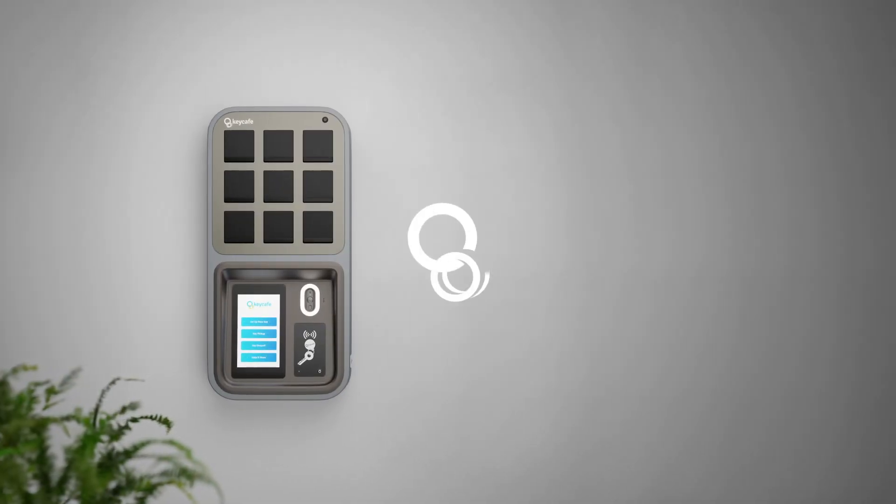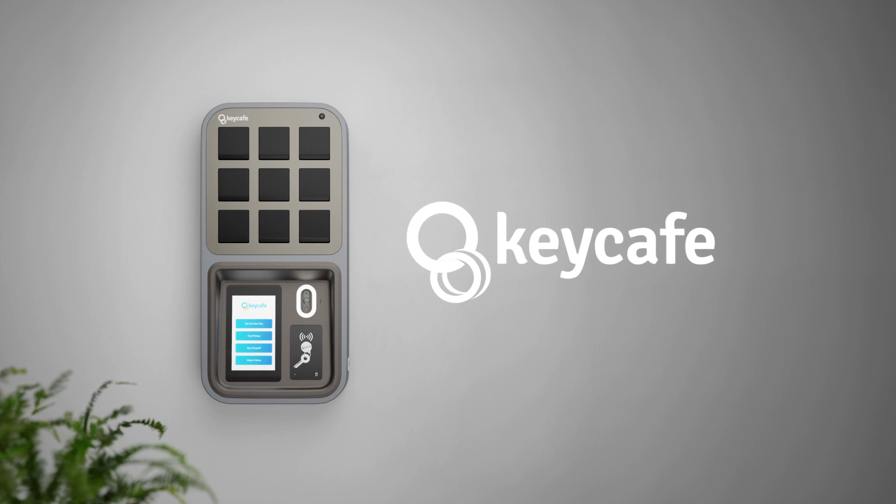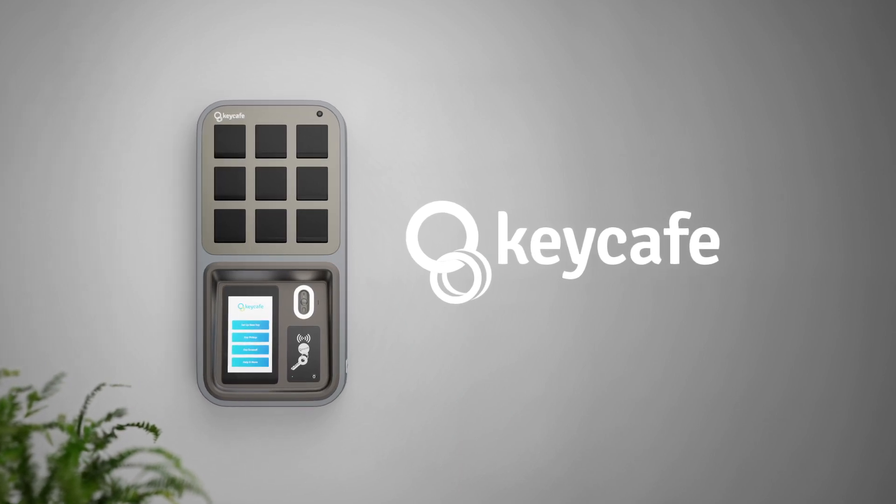With Key Cafe's programmable alerts, you're in control. Experience the peace of mind that comes with efficient key management today.